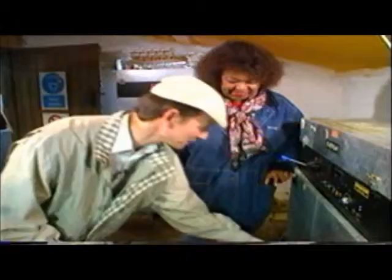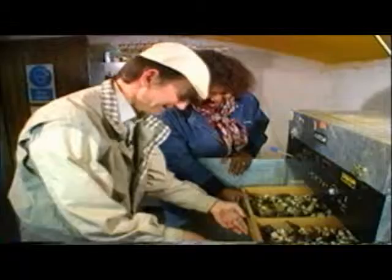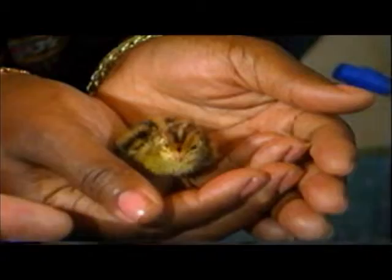So what's in here now? This is the hatcher. After 14 days they come into here and spend the last two days in here. I can see movement — look at those, these have just hatched, there's some coming out. Aren't they just little flowers? They have to stay in here for up to 24 hours until they're nice and fluffy.